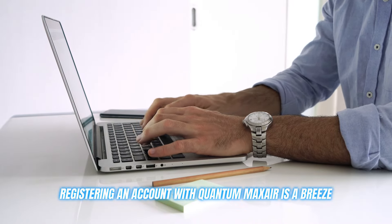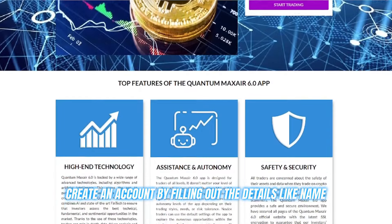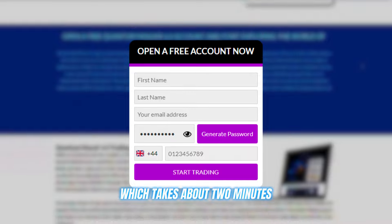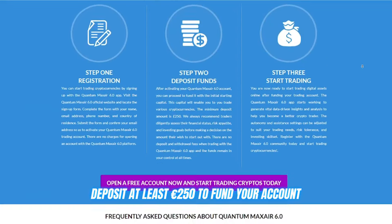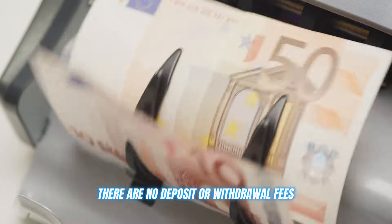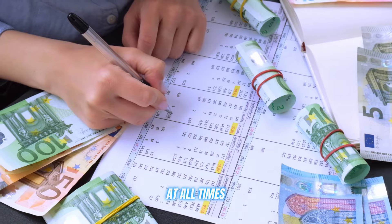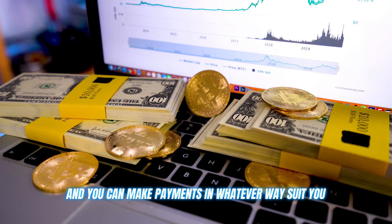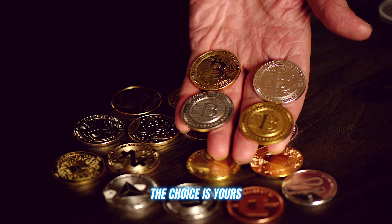Registering an account with Quantum Max Air is a breeze. Just head to their website, create an account by filling out details like your name, email ID, and contact number — which takes about two minutes — then deposit at least 250 euros to fund your account and you're ready to go. There are no deposit or withdrawal fees, and you have complete control over your funds at all times. They offer top-notch security with advanced encryption, and you can make payments however suits you: debit, credit, or crypto — the choice is yours.